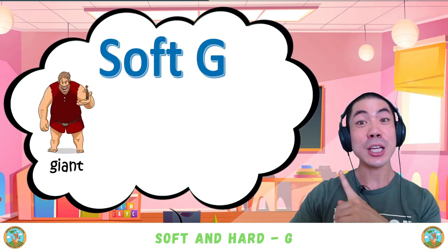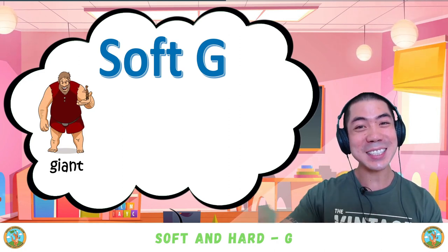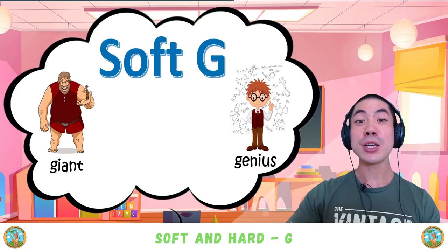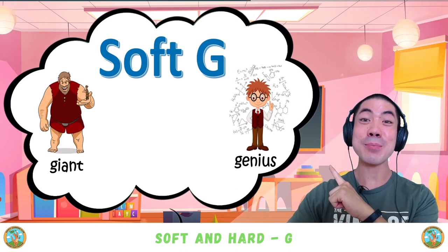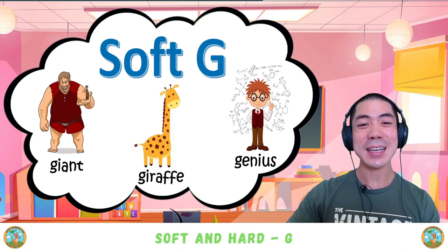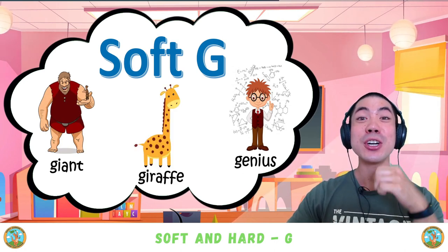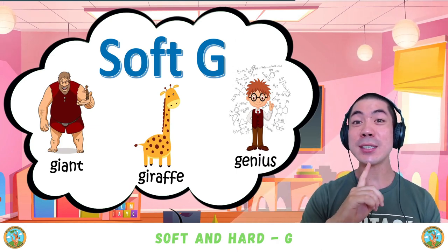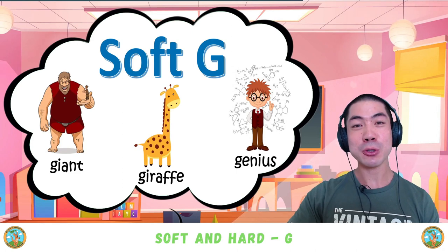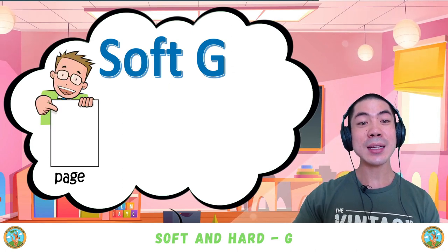We also have the soft G in 'giant.' We also have 'genius.' Nice — a very smart person is a genius. We also have 'giraffe.'